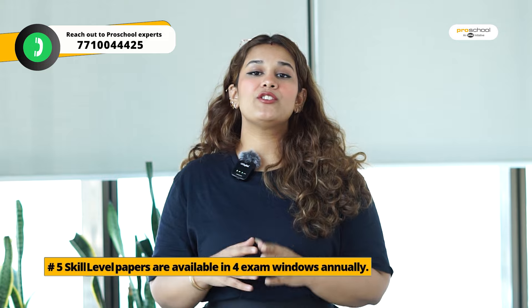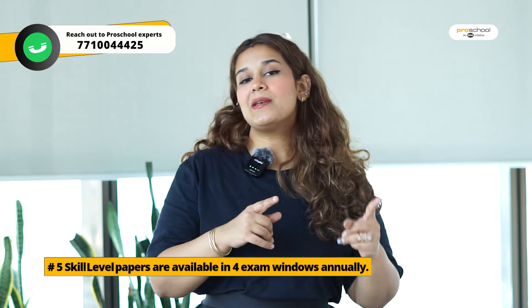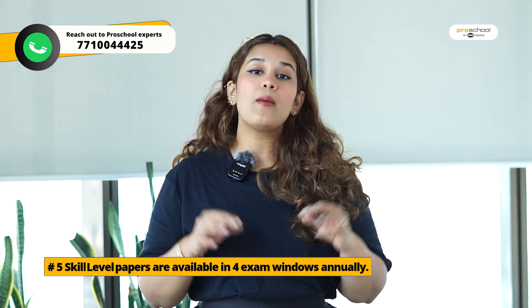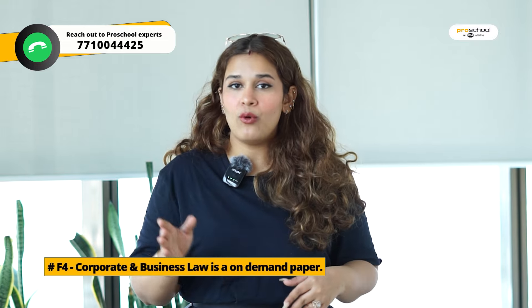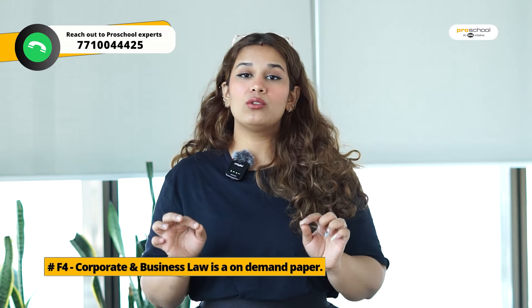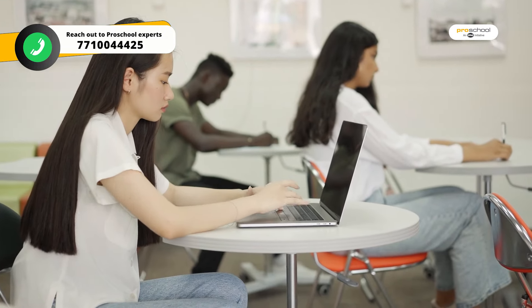There is one difference: 5 of the papers have specific exam windows 4 times a year, and you book your slot for those. But the first paper, Corporate and Business Law — also known as F4 — is on-demand, just like the knowledge level papers. So whenever you are prepared, you can go ahead and give that exam.